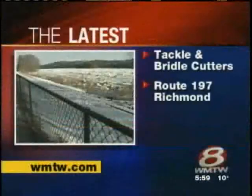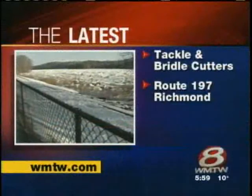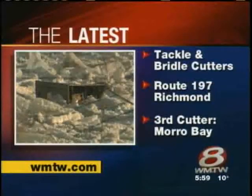Two cutters, the Tackle and the Bridle, worked their way up the river all day today, up as far as the Route 197 Swing Bridge in Richmond. The Coast Guard says those cutters will be joined tomorrow by a third vessel, the Morro Bay.